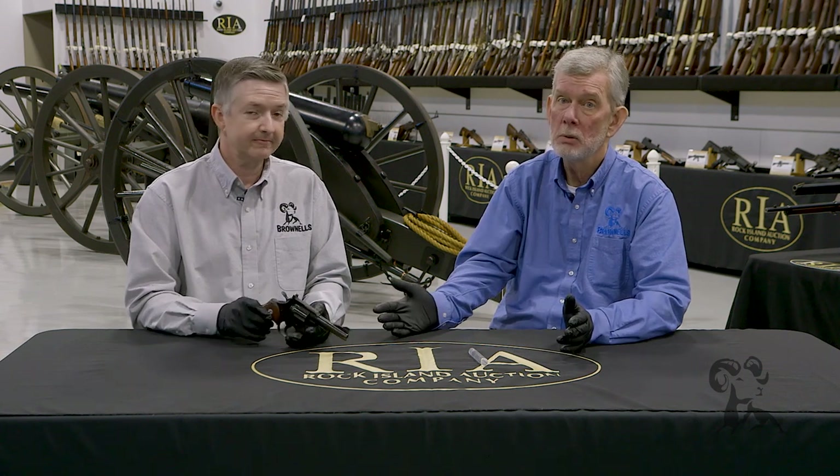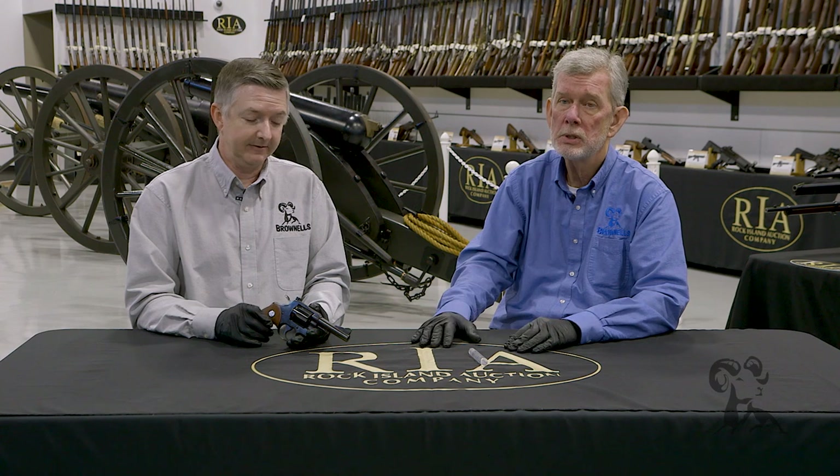So if you ever get a deal on one of these, don't pass it up, because it is basically a Python in disguise. Hard to come by, and the value on these just keeps going up. We'd like to thank Rock Island for letting us look at this and all the other guns here today. Tune in next time when we bring you another gun from the vault.